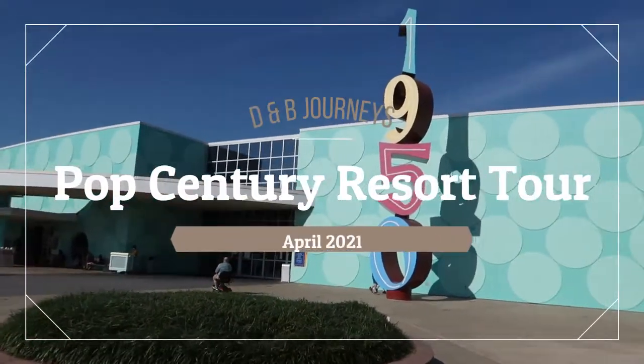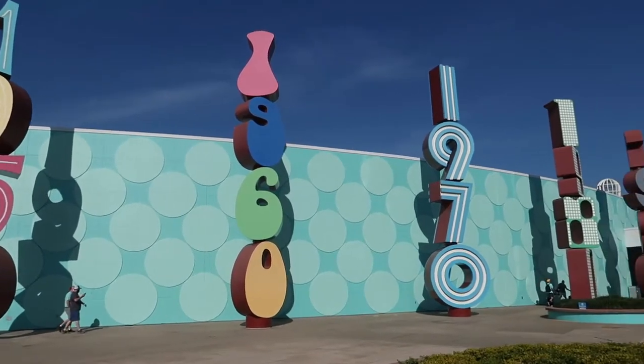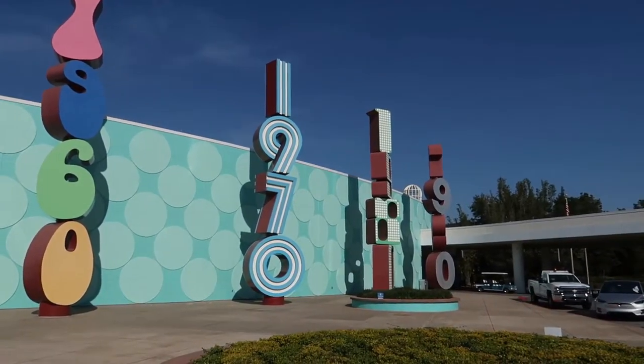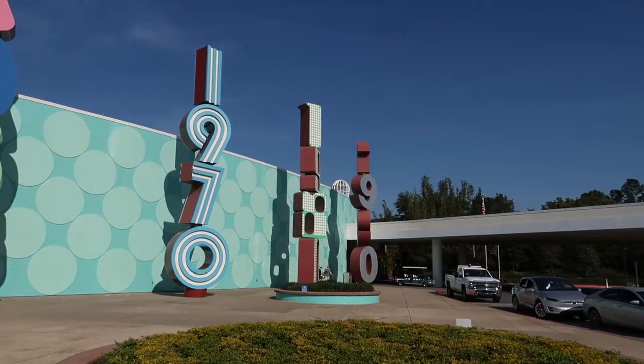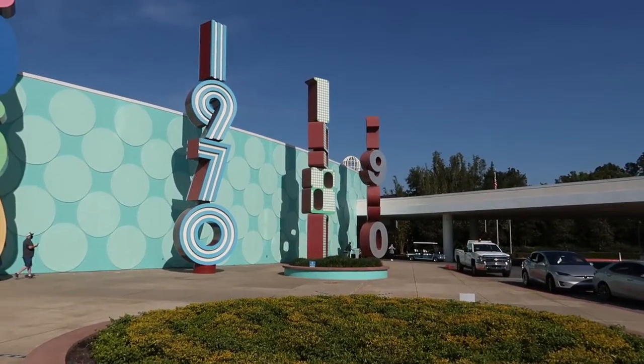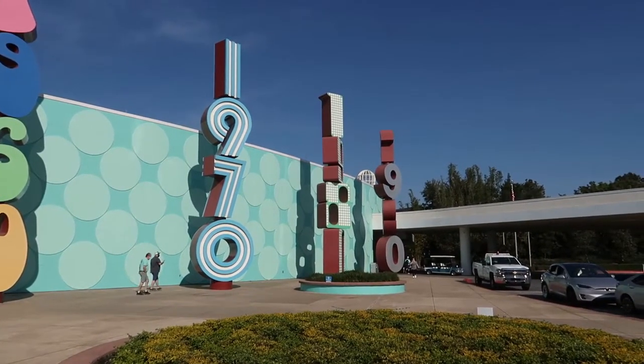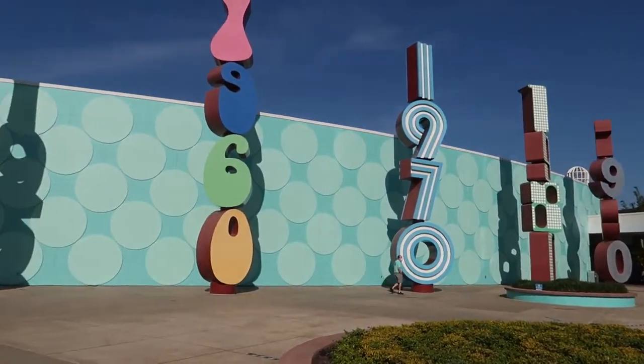Welcome to Disney's Pop Century Resort. We stay here all the time. It's great for the Skyliner, it's a convenient location, and the price is not too bad. We're just about $200 a night here this time, but looking forward to another great stay here at Pop Century.